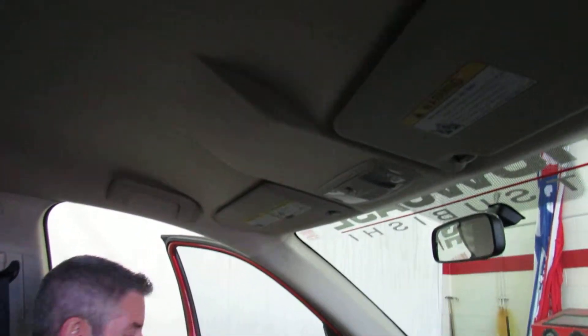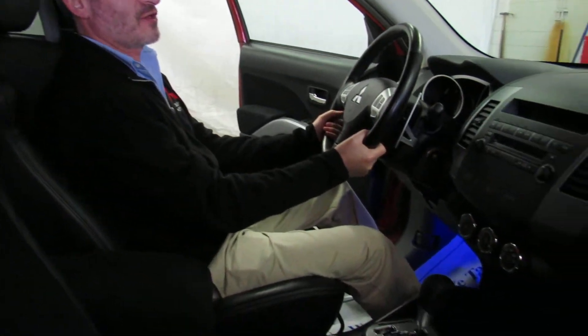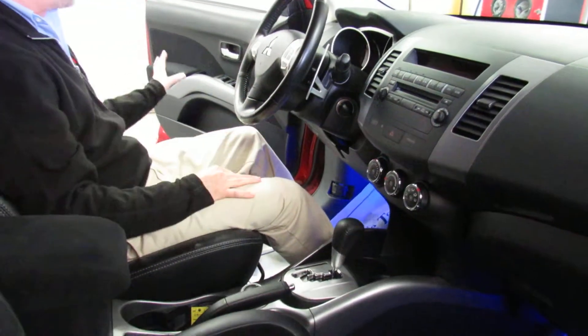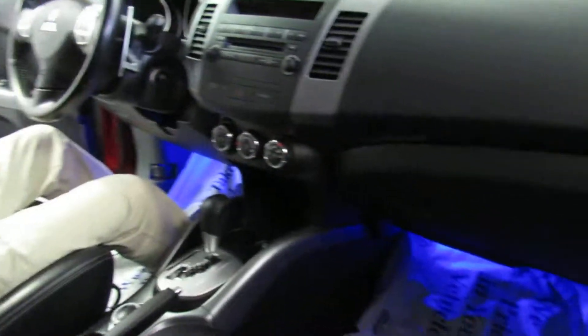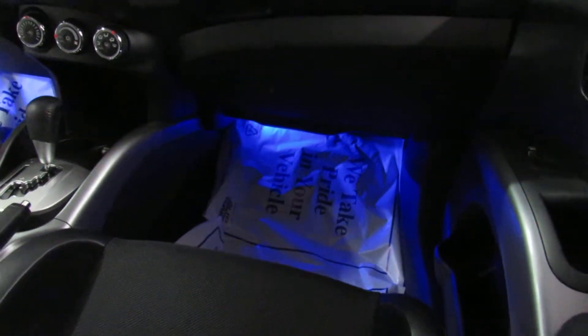I also like to point out that the seats go forward and backward, they recline, and they're also adjustable up and down. So regardless of your shape, size, height, or width, everybody finds the Outlander comfortable. There's a leather-wrapped shift knob and leather-wrapped steering wheel, which is also very comfortable. I'm sure you're already familiar with the fact that there's power windows, power locks, and power mirrors. And when you hit the rear defrost on this car, it defrosts both the back window and your side mirrors electronically.